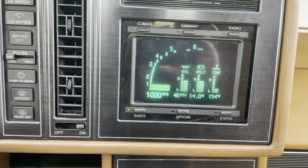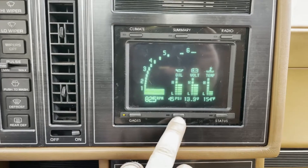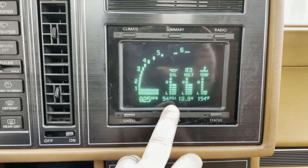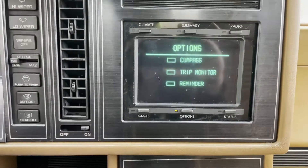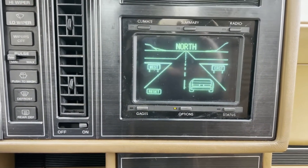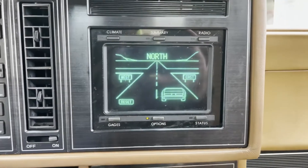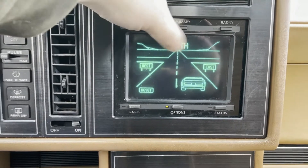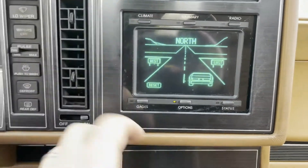In options there's some wacky stuff. There's a compass reading — this compass came from the Riviera and the previous owner somehow ported that module over. The actual direction changes as you change direction.